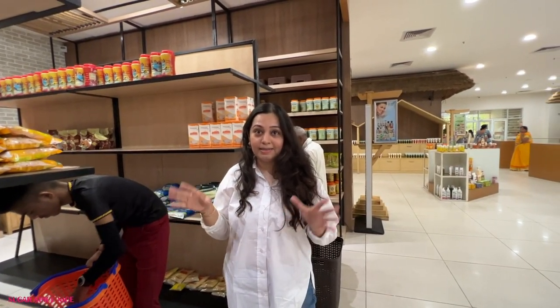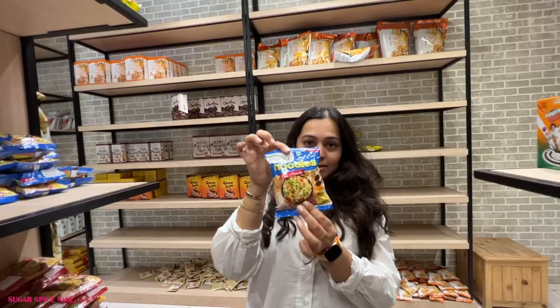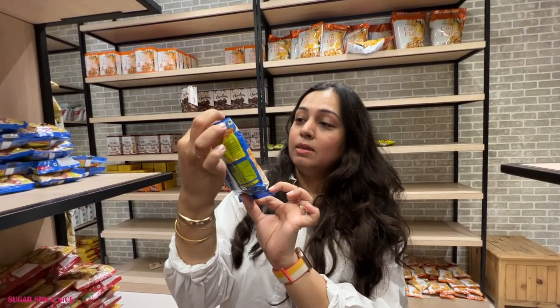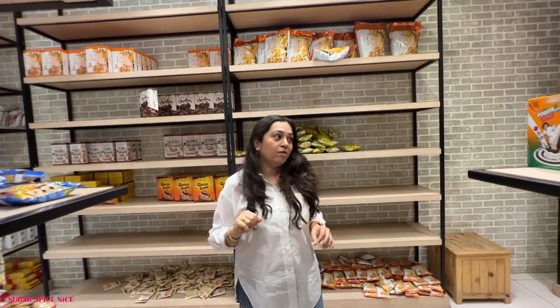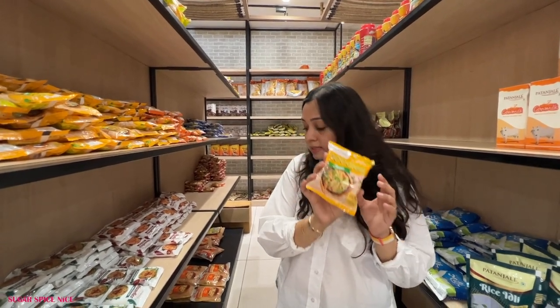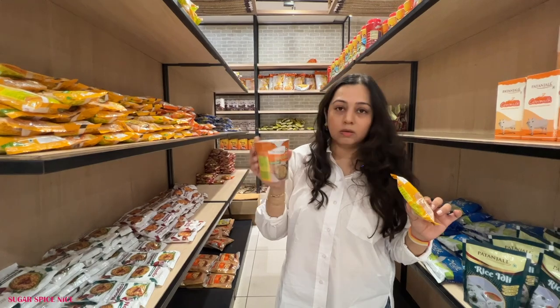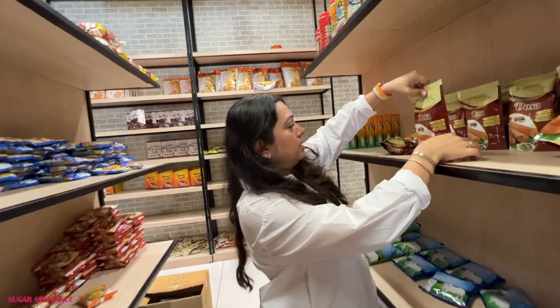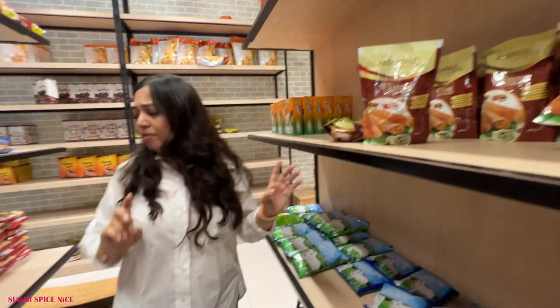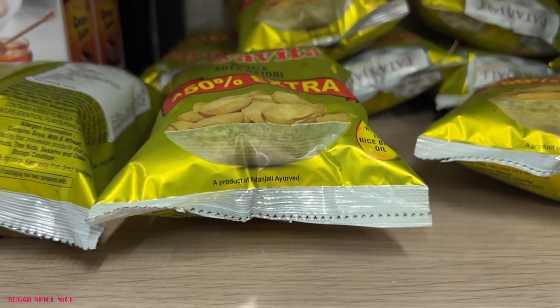As we pass the aisles, stuff is getting more interesting. I just saw Manchurian flavored noodles, desi masala flavored noodles, and this packet is reminding me of magic masala. These are classic noodles and they also have cup noodles - I wish they start giving these in flights. They also have rice idli mix, dosa mix, creamers, whiteners, soya puffs - they call it soya katori.